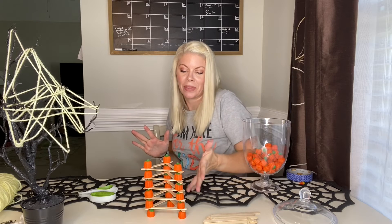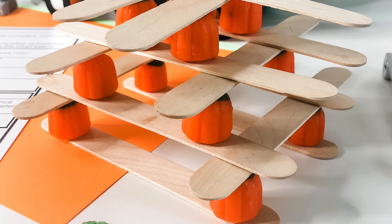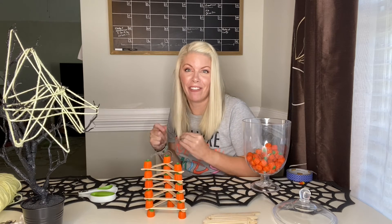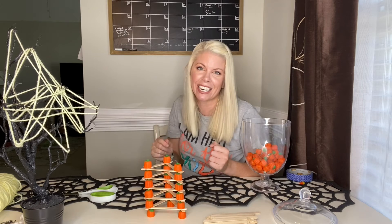I did it! I made this pumpkin tower six pumpkins high. I could probably still keep going, but I'm going to stop right here because I feel like if I add any more, my hand's just shaking and it's going to knock it over.